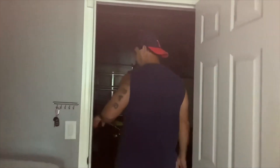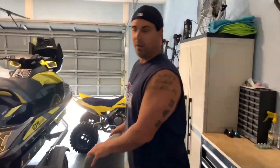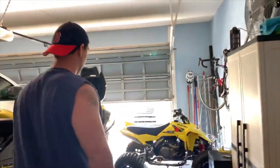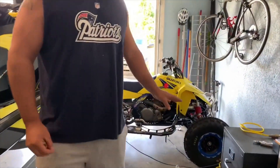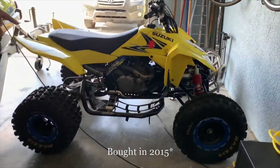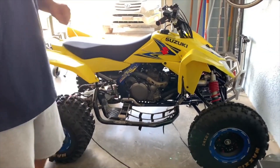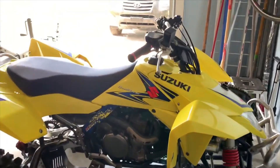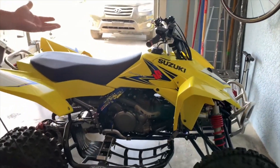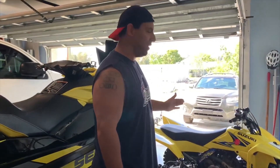All right, let's get out here. Now this is a 2008 Suzuki LTR. The funny thing about this is I bought this in 2016 for $5,000. Now keep in mind, this is a 2008 four wheeler, so you're looking at 13 years old. And the value is $4,000 in typical condition.